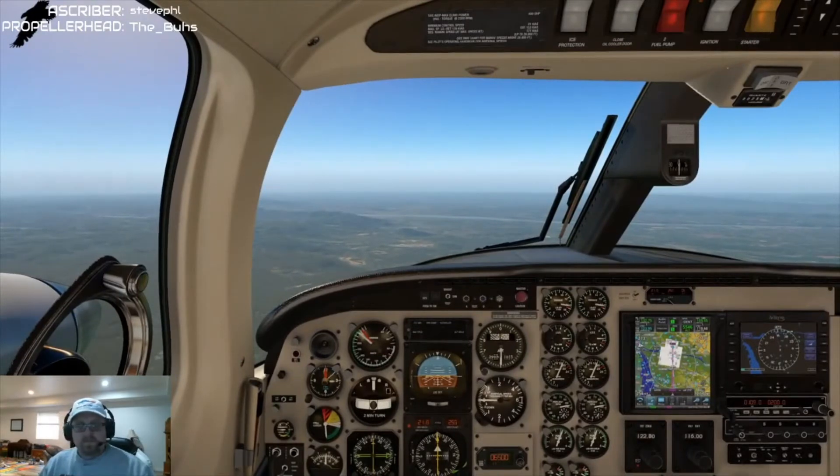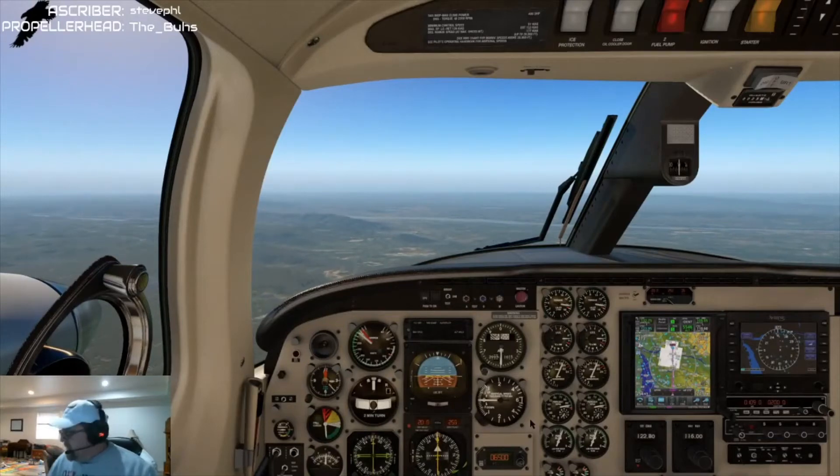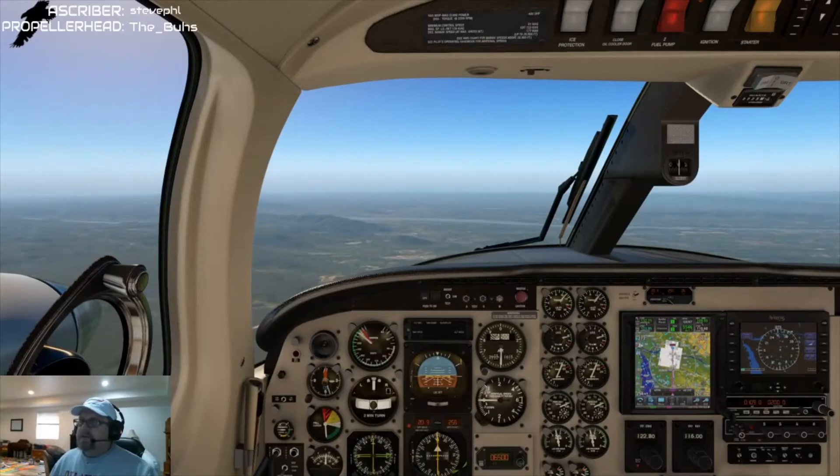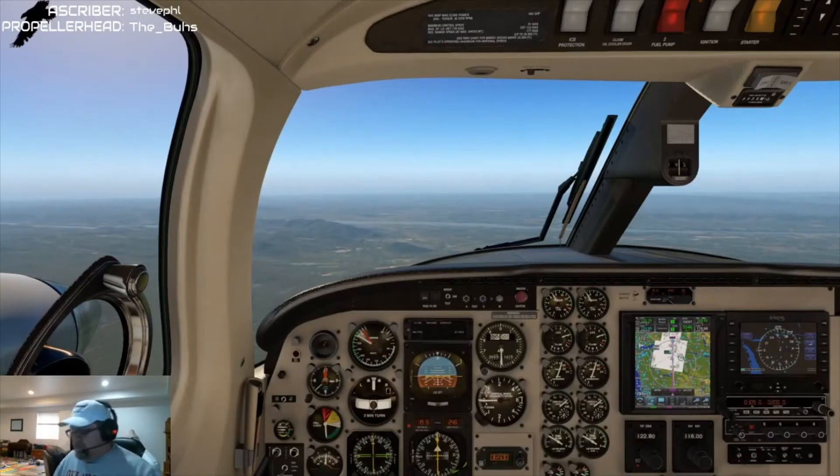Hey Nate, can you hear me on frequency? Negative — I cannot hear anyone on frequency. Your comms are bugged because I'm talking to the other aircraft just fine. I figured it was my setup, thanks. About 20 miles — let's go ahead and slowly start to pull the power back here. We need to get ourselves in flat branch.